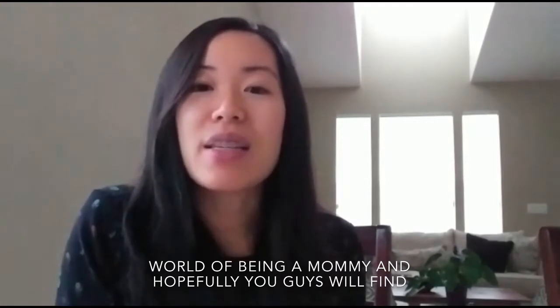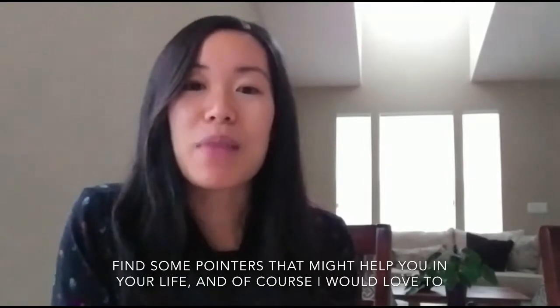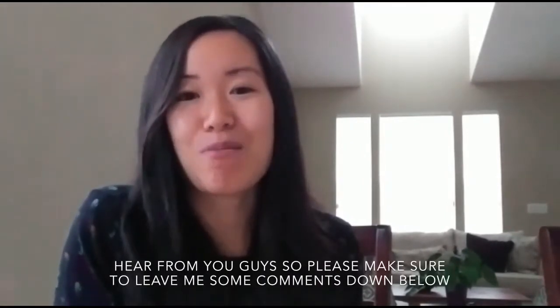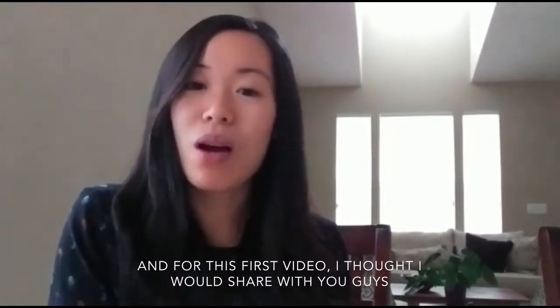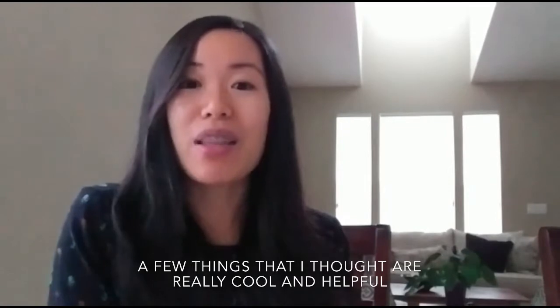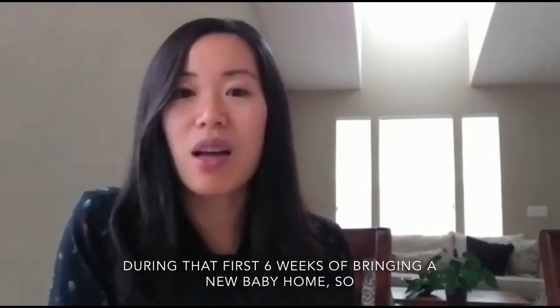Hopefully you guys will find some pointers that might help you in your life. And of course I would love to hear from you guys, so please make sure to leave me some comments down below. For this first video, I thought I would share a few things that I thought were really cool and helpful during that first six weeks of bringing a new baby home.